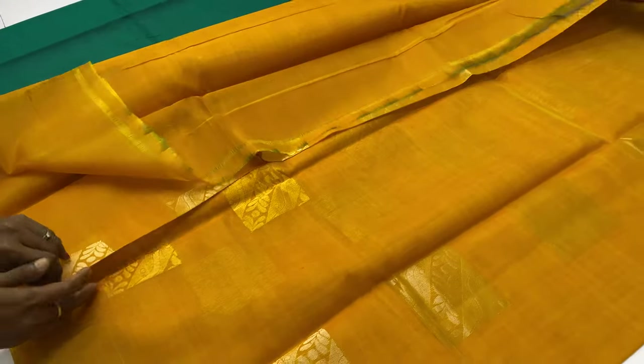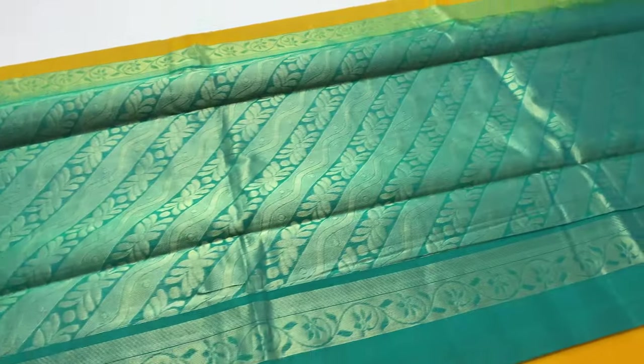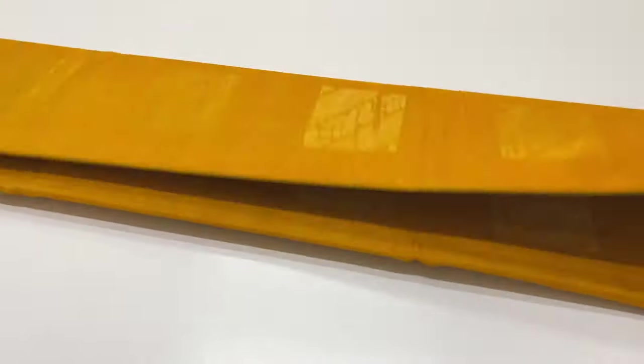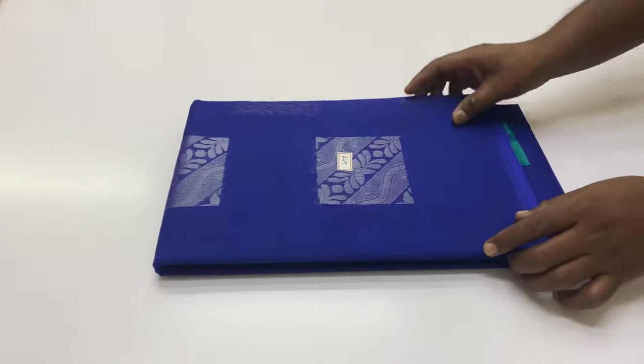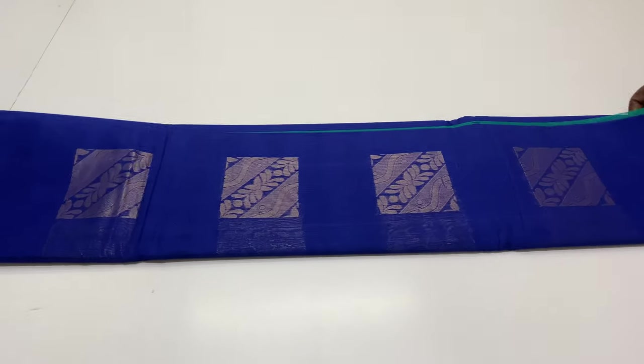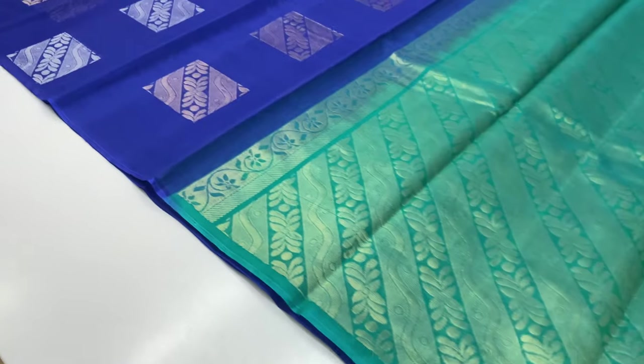Return policy: if the sari is damaged, contact customer care. Customer care number is in the description box. Next sari, code 478, pallone blouse rama green, body of the sari teal blue.